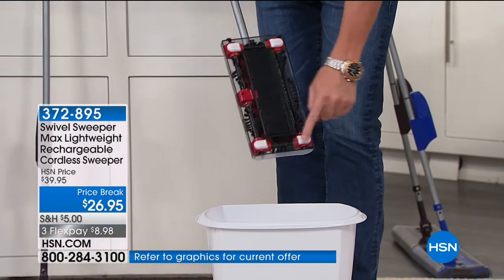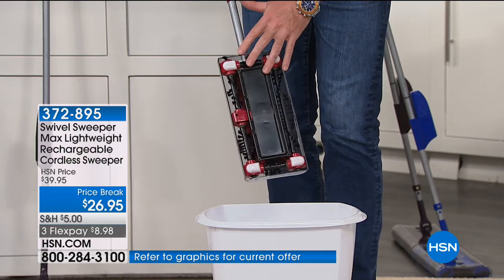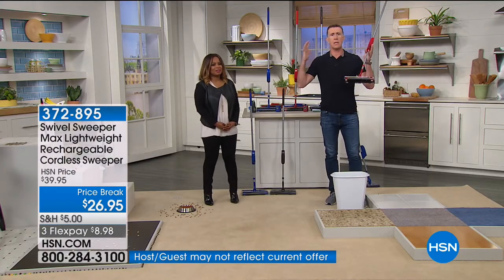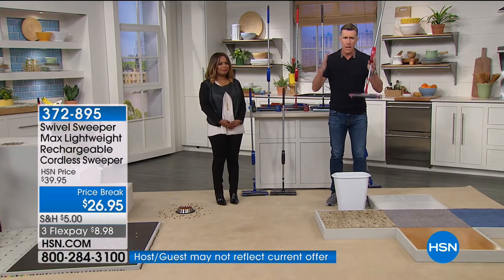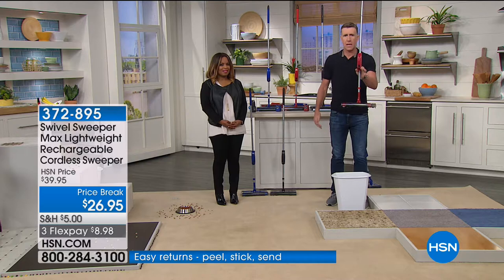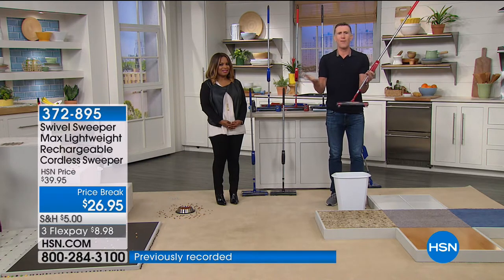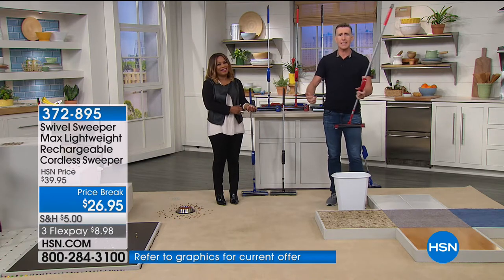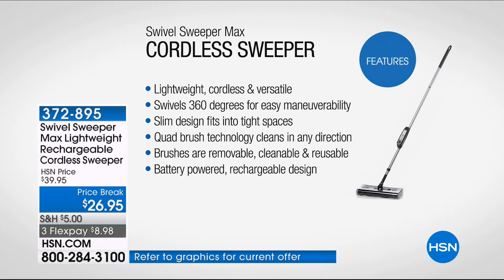Completely cordless. If you want to ditch your dustpan and brush and want something that is easy and lightweight, I am holding it right here. You could easily spend $24.95 on an old-fashioned corn broom and dustpan and still be doing it on your hands and knees. This is it right here. It's lightweight and cordless — it comes with that 7.2-volt battery. Swivels 360 degrees, so you really can't get it wrong. Incredible maneuverability, and that slim design will fit into tight spaces.